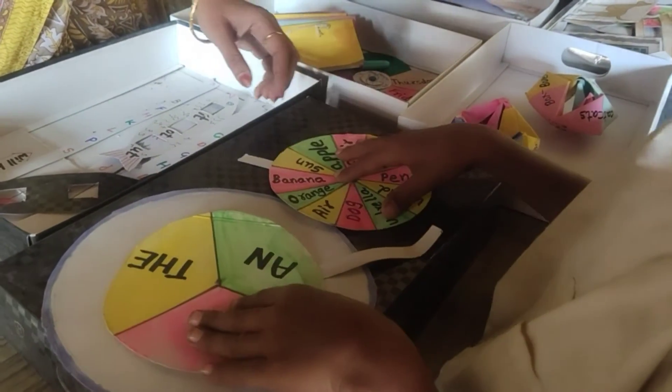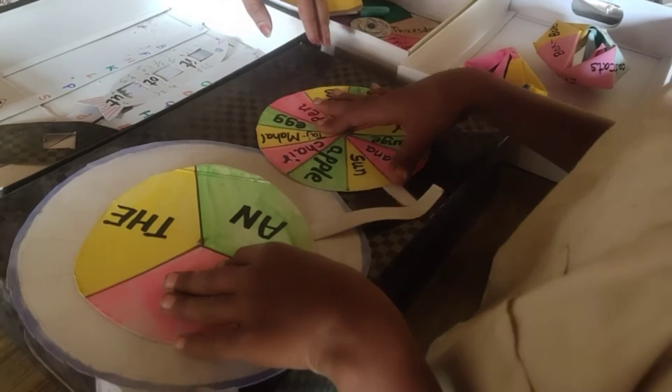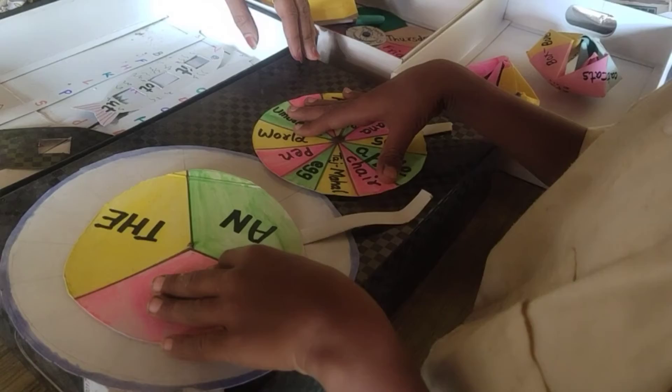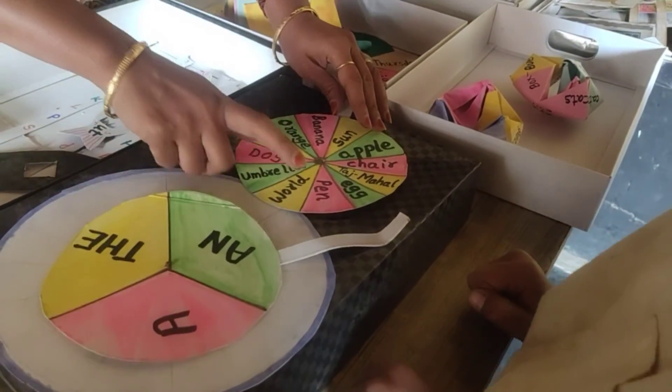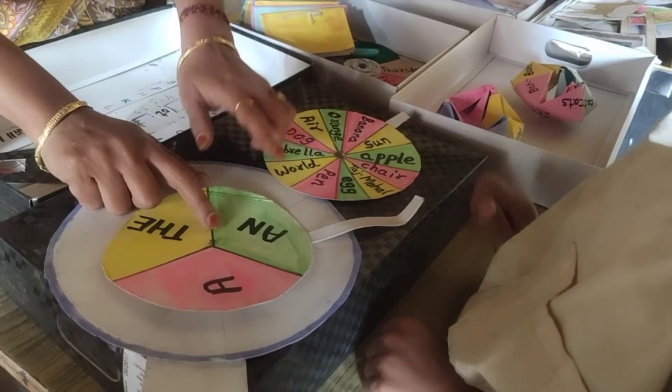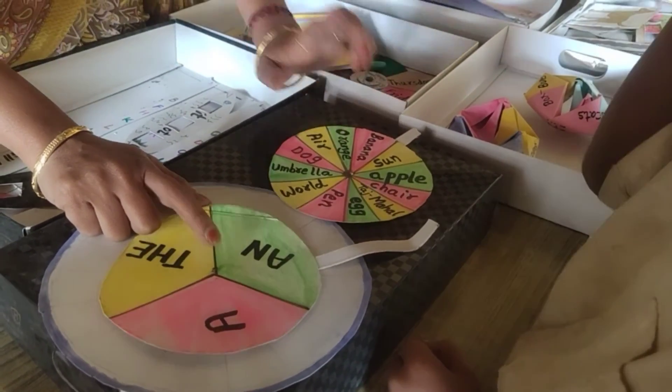An orange. An apple. An egg. An umbrella. 'An' is matched with vowel words. Which are vowels? A, E, I, O and U.